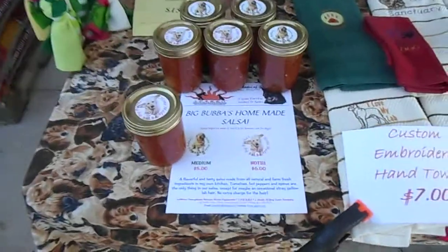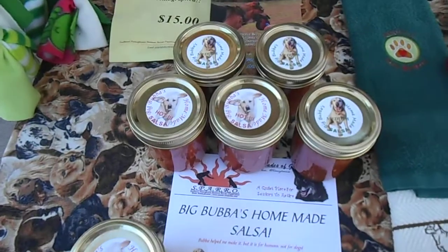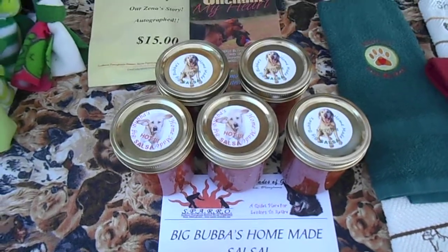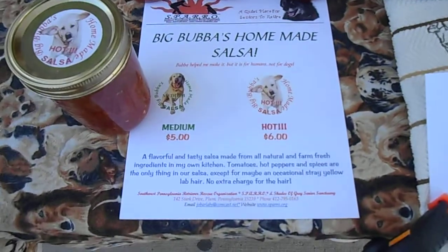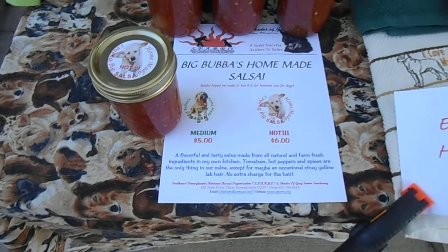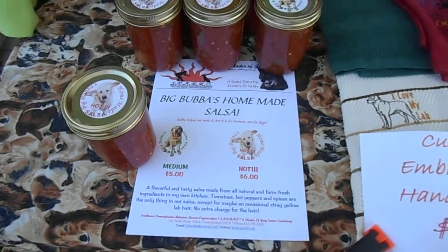And the golden retriever ones, which are available for $5 each. And of course our world famous Big Bubba's Hot and Mild Salsa. Just got the labels made so they are available now. If you've already emailed about them, they'll be going in the mail this week — expect them in the next few days.